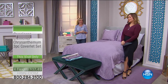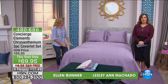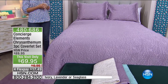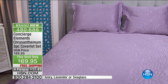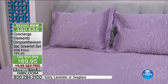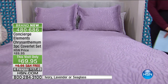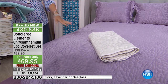Talk about a lazy girl's way of making the bed! If you love the way a nicely made bed looks but who has time every morning? A coverlet set — and this one is so beautiful. It's called the Concierge Elements Chrysanthemum Three-Piece Coverlet Set. You're getting two shams and the coverlet. Three colors are available — and this is five-star rated. Machine washable — this is a lazy girl's easy bed, don't you think?